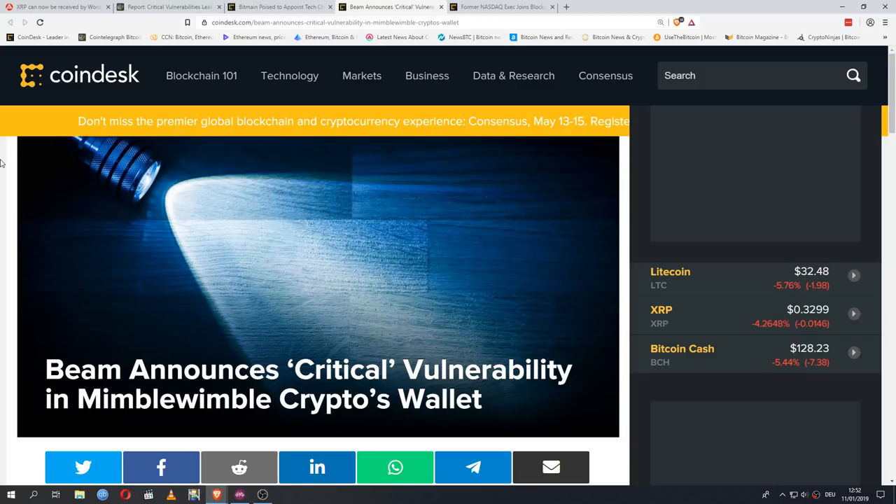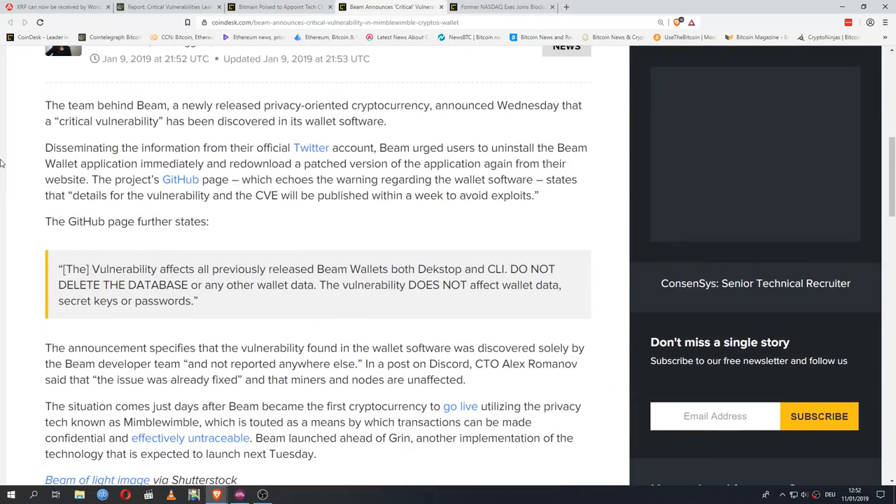Another critical vulnerability, this time in Beam's Mimblewimble crypto wallet. Beam was the first application of Mimblewimble to go to market; in a couple of days, Grin will also be released. Unfortunately, within days of launch, a critical vulnerability was found — not great for their image, especially so close to Grin's release. The Beam team announced Wednesday that a critical vulnerability was discovered in its wallet software, urging users to immediately uninstall the Beam wallet application and re-download a patched version from their website. Details and the CVE will be published within a week to avoid exploits.